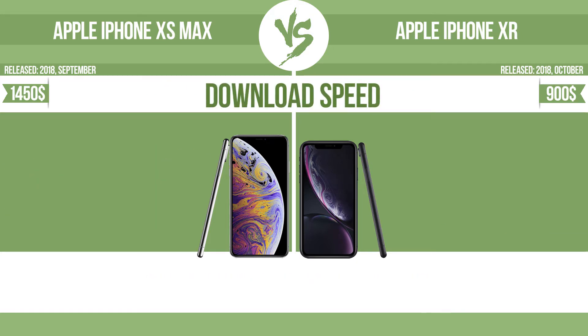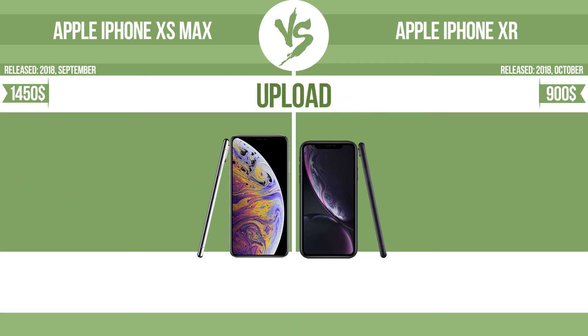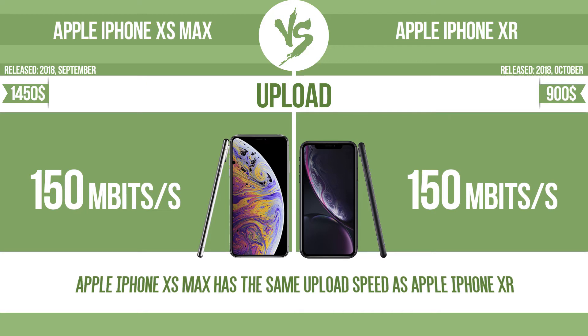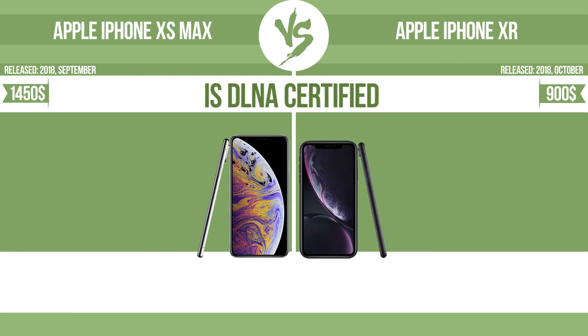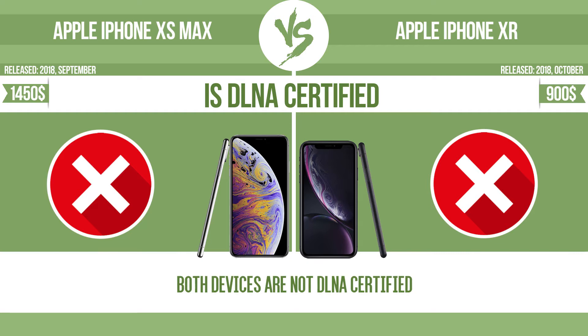Download speed. Upload. Is DLNA certified. All DLNA certified products are compatible with one another. When different devices are connected to the same network, data can be transferred easily between them.